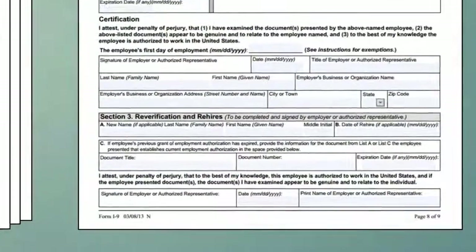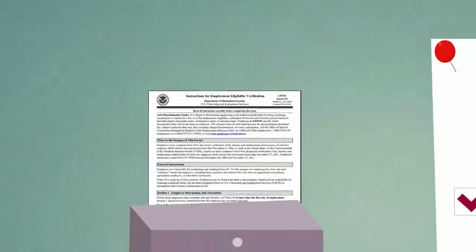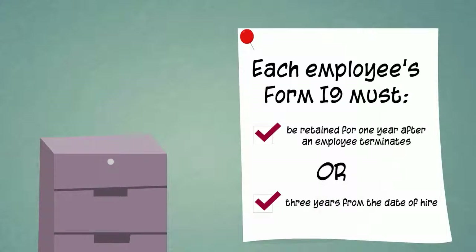Section 3 of the I-9 form is only used when a List A document has expired or when a former employee is rehired. Unlike some other forms that must be sent to the government, the employer keeps the I-9 form. It must be retained for one year after an employee terminates or three years from the date of hire, whichever is longer.